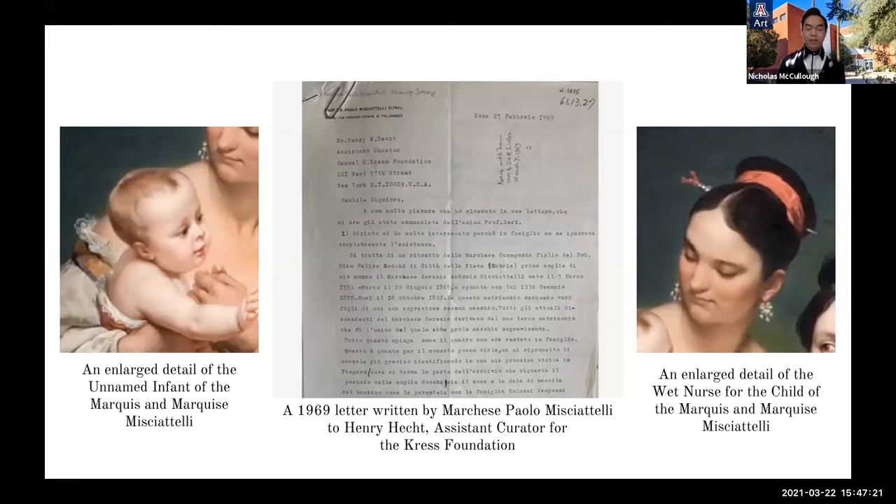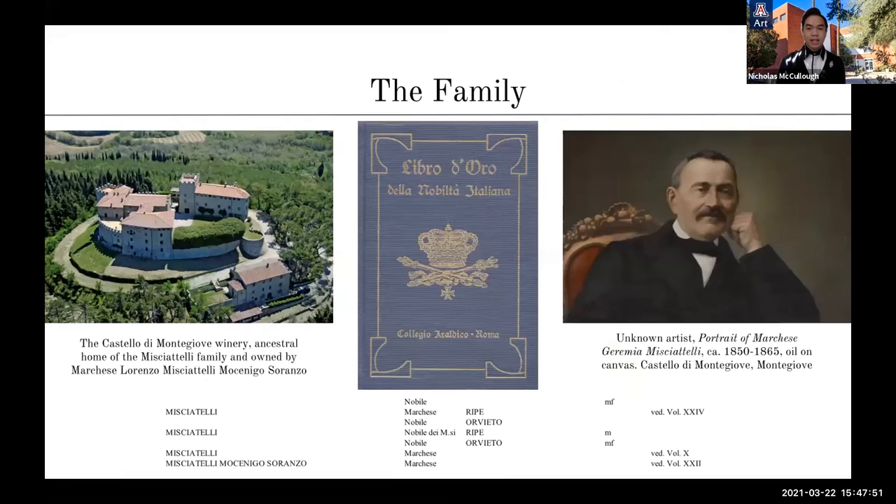Much of this biographical and familial information has been obtained through correspondence between surviving members of the Michatelli family, including the former Marquis Paolo Michatelli, but few other sources beyond passing references in genealogical and historical surveys of the regions exist beyond the family archives in Piegarro, to which Paolo Michatelli referred in a 1969 letter with Henry Hecht, an assistant curator of the Kress Foundation. The Michatelli family, which has possessed the title of Marquis since 1824 when it was granted by Pope Leo XII, is one of hundreds of noble Italian families listed in the Libro d'Oro della Nobiltà Italiana maintained by the Collegio Araldico in Rome. All of the other families connected to this portrait appear on that list: the Cochi, the Colocci Vespucci, and the Honorati.